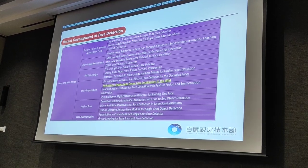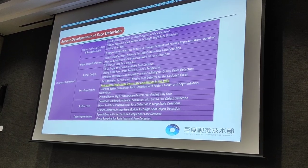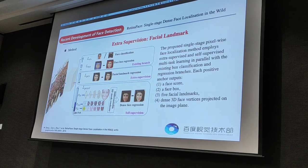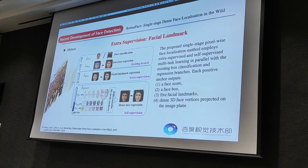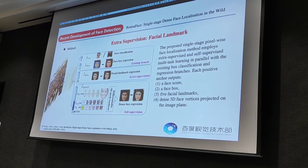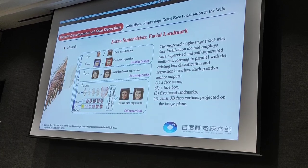This part is about extra supervision. Extra supervision may be a good choice for multitask learning and can help to obtain robust features. For example, RetinaFace uses facial landmarks as extra supervision. The proposed single-stage pixel-wise facial localization method employs extra-supervised or self-supervised multitask learning in parallel with existing box classification and regression branches. Each positive anchor outputs a face score, a face box, five facial landmarks, and dense 3D face vertices projected on the image plane.